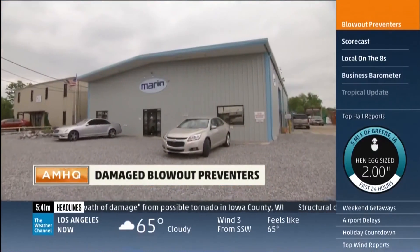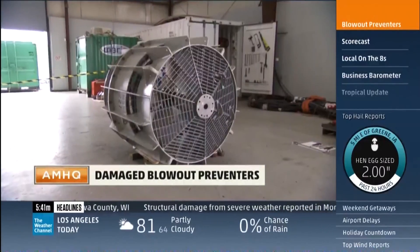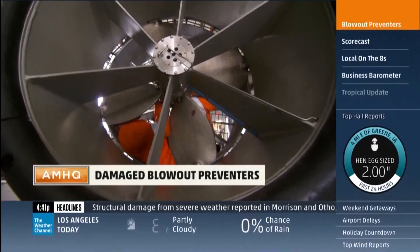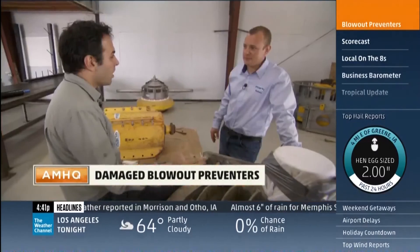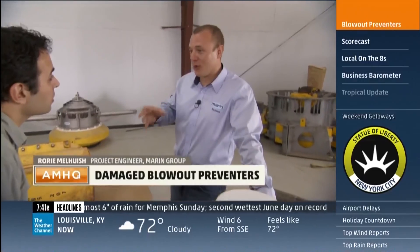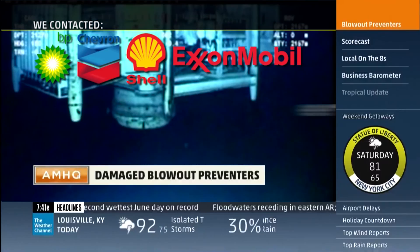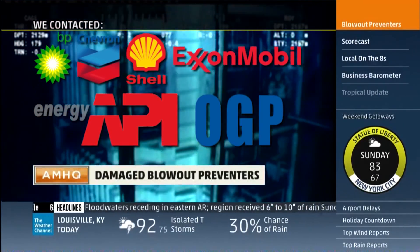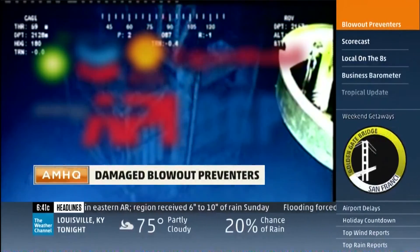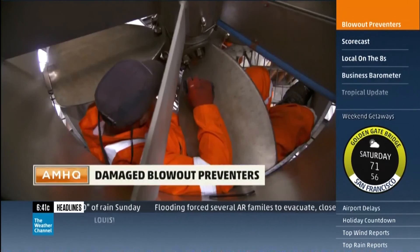That problem is solved in this little Louisiana building. Rory, the senior project engineer from Marin — a European-based deep water recovery company — pulls them back up for oil companies to use again. We contacted several major oil companies, their big U.S. trade association, and even the International Oil and Gas Producers Association in London. Nobody wanted to discuss this accident that apparently happens enough to keep Marin busy all over the world.